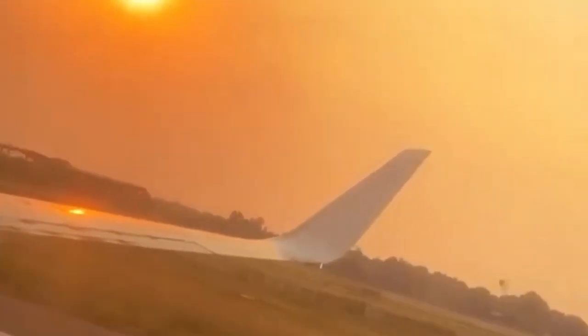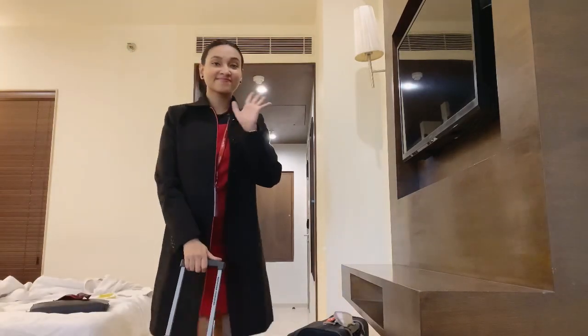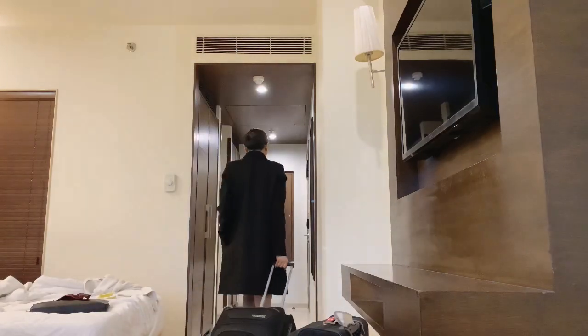Hello everyone, welcome back to my channel! In this video, I am going to record how I get ready to operate my flight as a flight attendant. If you are interested in the video, stay tuned.